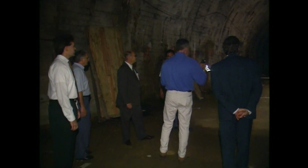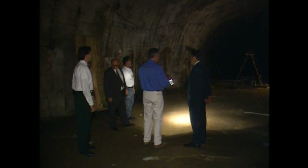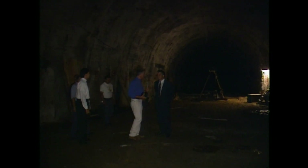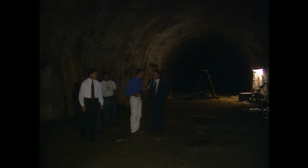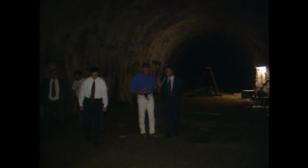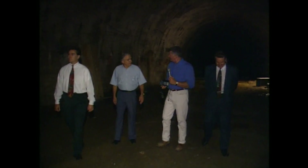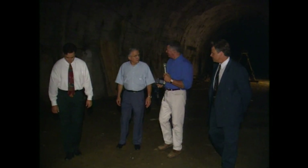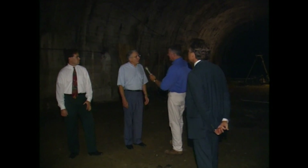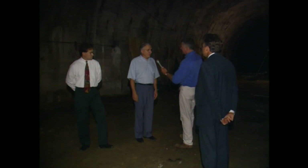Just standing here like this, it's so eerie — it wasn't that long ago that this place was hustle-bustle. You can almost hear their voices, the people bustling through here on their way to and from. The echo is sort of still there. How many people would you estimate came through here?